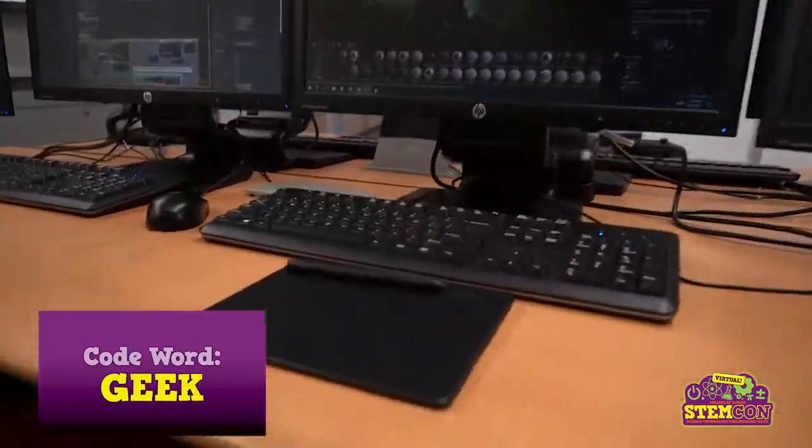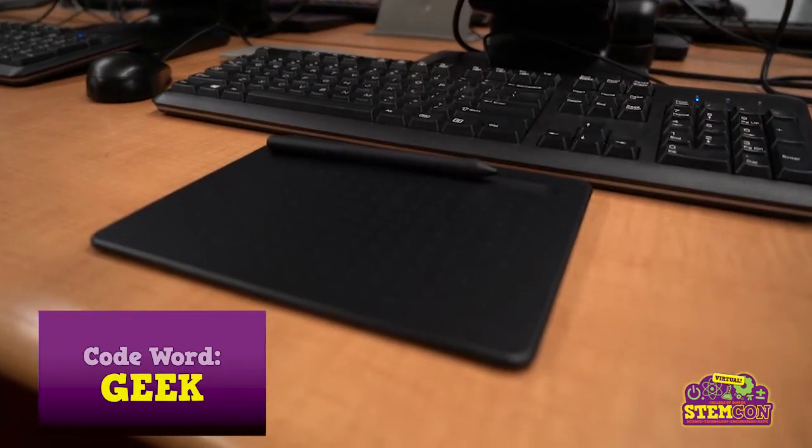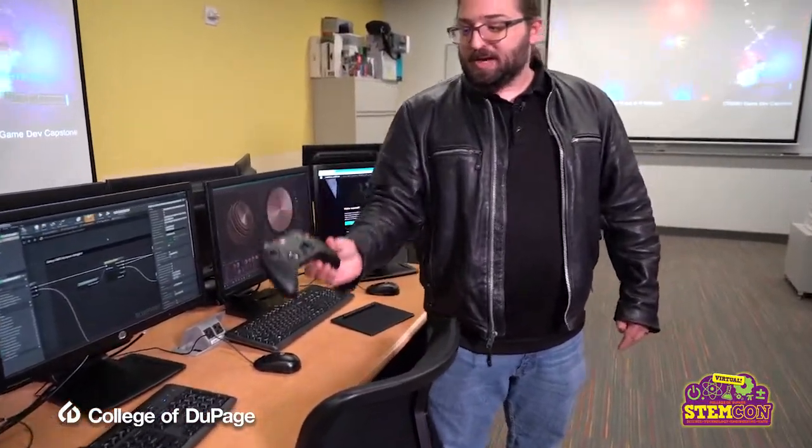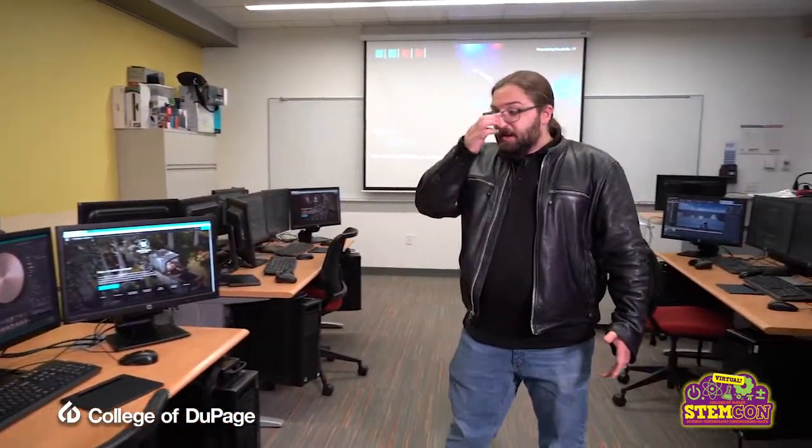We also have other pieces of software like Substance Painter, where students can use drawing tablets to do detailed sculpts of their models created in 3D Studio Max or Maya, and then paint really awesome materials onto those models. As part of these stations, we have game pads — some Xbox controllers — so students can practice developing games not only for keyboard and mouse but for game pads as well.